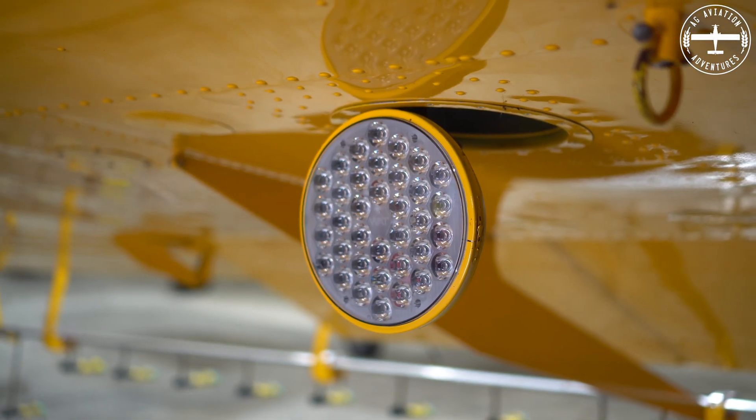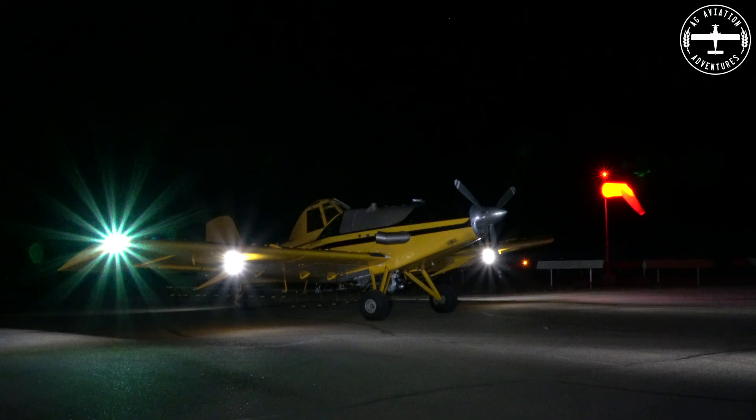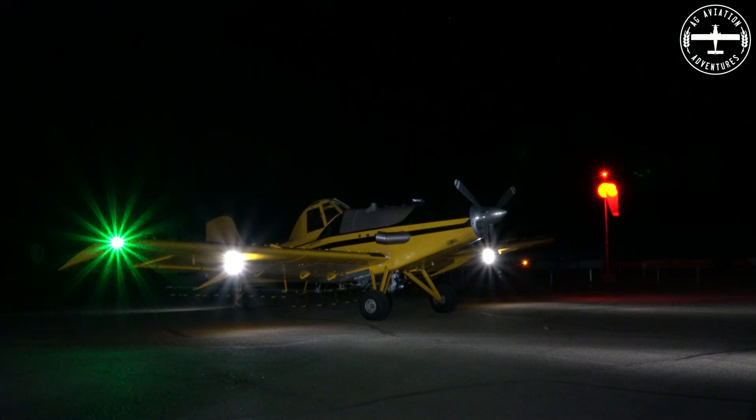Watt just came out with these. They are insanely bright — a million candle power. Mind-blowing. They are incredibly bright; they will light up everything in front of me. I absolutely love them.